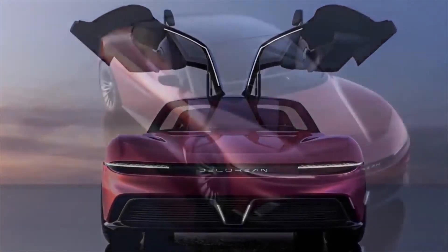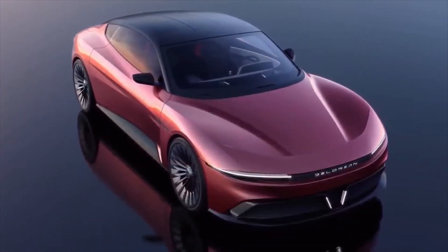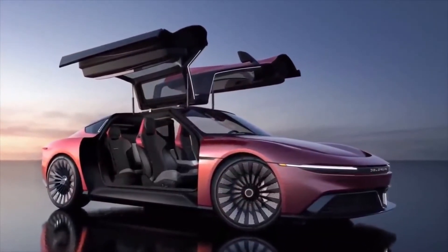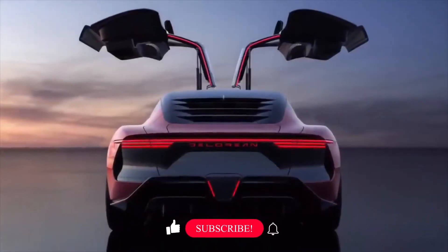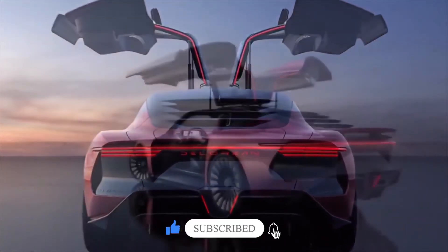And that's it for this quick look at the DeLorean EV. What do you think about the new curvy, smooth design? Does it live up to the brand's legacy? Tell us your thoughts in the comment section below. Thanks for watching, and don't forget to like, share, and subscribe for more videos like this one coming in the future.